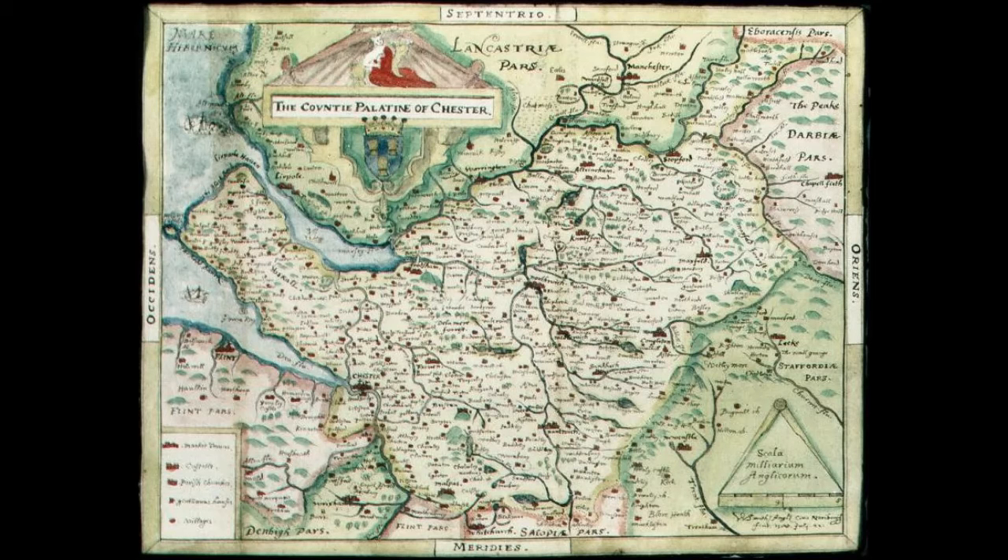Buckton Castle was a medieval enclosure castle near Kerbrook and Stala Bridge, Greater Manchester, England. It was surrounded by a 2.8-meter-wide (9 feet) stone curtain wall and a ditch 10 meters (33 feet) wide by 6 meters (20 feet) deep. Though it only survives as buried remains and is overgrown with heather and peat, Buckton is one of the earliest stone castles in northwest England.